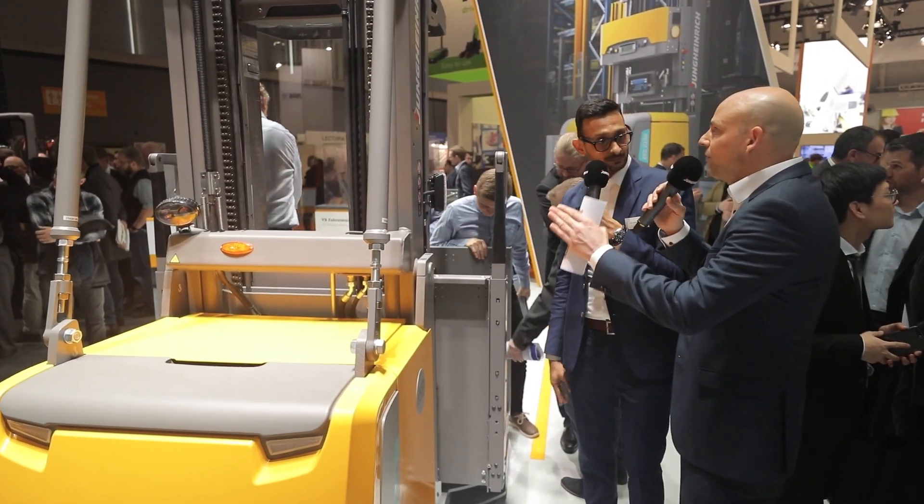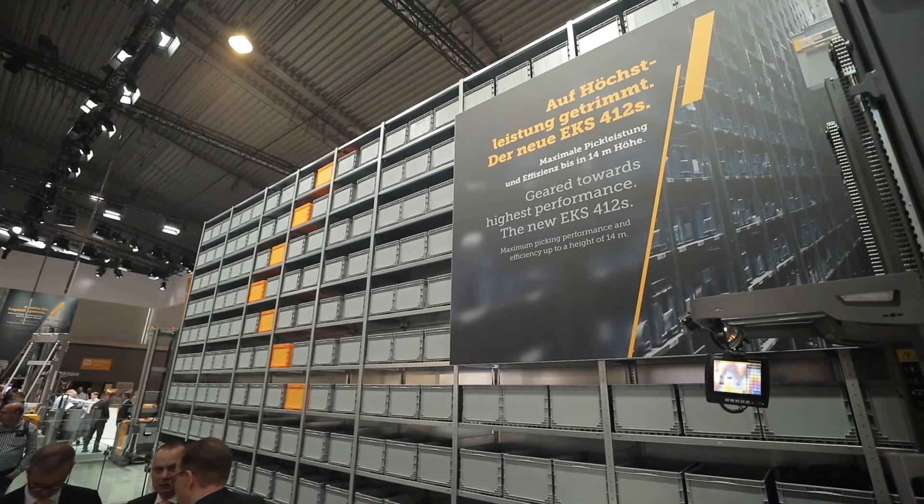We want to see this seamless, transition-free mast in action, and we have a showcase prepared. We're also going to look at the Jungheinrich warehouse navigation system. Imagine you have a high-end sports car but no navigation system — you'd be lost. Our warehouse navigation system educates the driver and takes the stress off. In a warehouse with ten to fifteen racks, you need guidance to find the right goods, especially as a new driver. Our navigation system shows you exactly where to go.